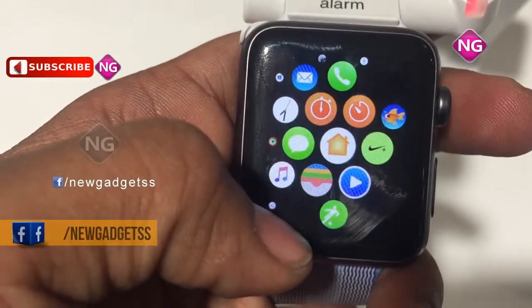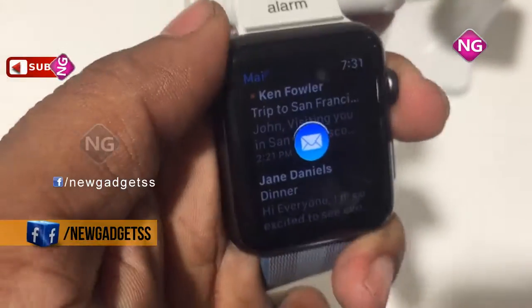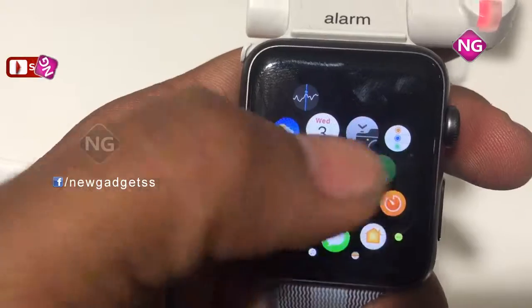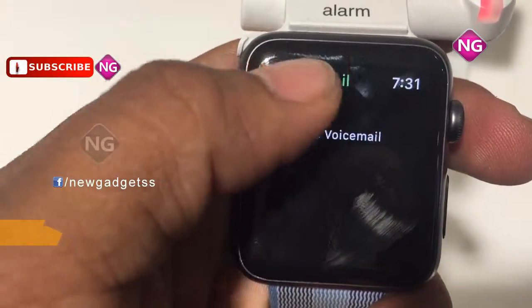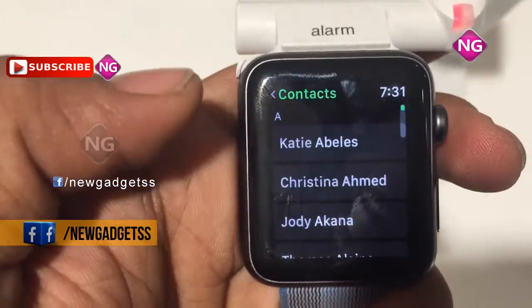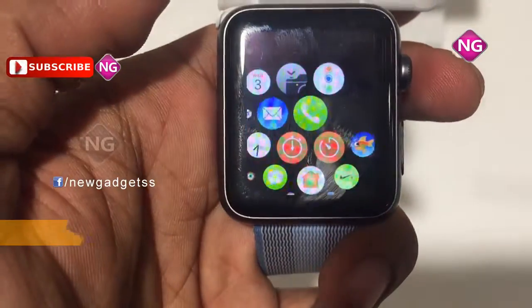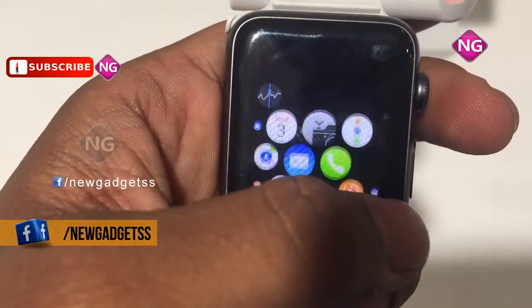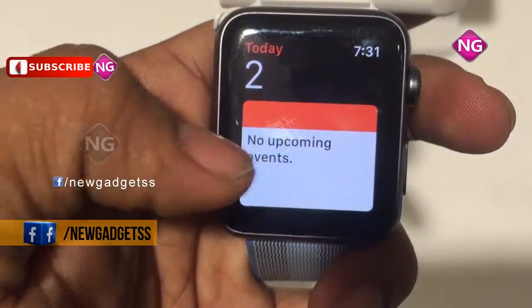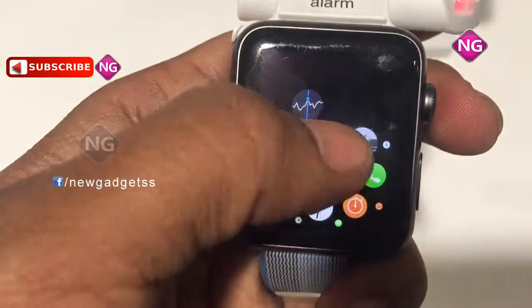The Apple Watch celebrates each milestone with you. As a powerful health tool, it keeps tabs on your heart rate when you are walking, resting, or working out. The watch also includes a Breathe app which guides you through a series of deep breaths when you are stressed. There are also third-party health apps designed to help you drink more water, improve your sleep, and be a healthier version of yourself.